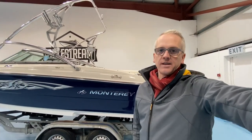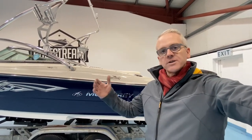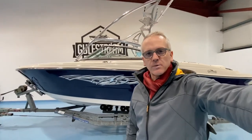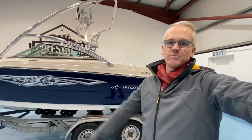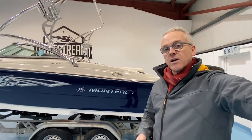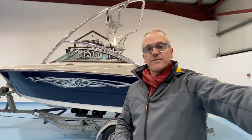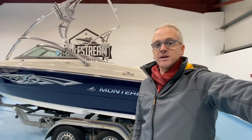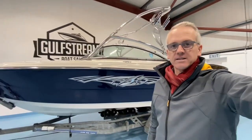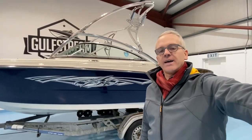This boat would be perfectly suited to a lake — somewhere like Fermanagh here in Northern Ireland, Loch Lomond in Scotland, Lake Windermere, or the Shannon system in Ireland. This is perfect for scooting about the lake with water skiing at the weekends and it's going to have plenty more life in it. If you're comparing it to other boats, just bear in mind that if you're looking at salt water examples, this is vastly superior because it has been used primarily in fresh water. If you're in the market for this style of boat, if you can find a fresh water one, that is the one to go for.